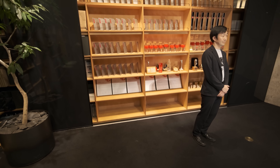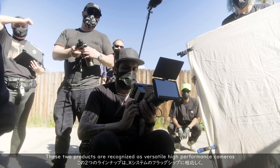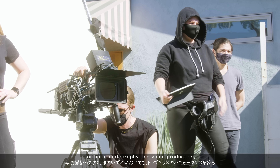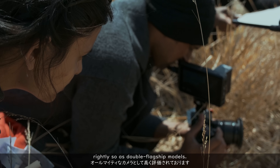This is the X-Summit from Fujifilm — already the third X-Summit in 2022. It's because we have prepared many products to celebrate the 10th anniversary of the X-Mount. At the X-Summit back in May, we introduced the X-H2S and stacked CMOS sensor, followed by the X-H2 and the 40-megapixel sensor in September. These two products are recognized as versatile high-performance cameras for both photography and video production, rightly so as double-flagship models.